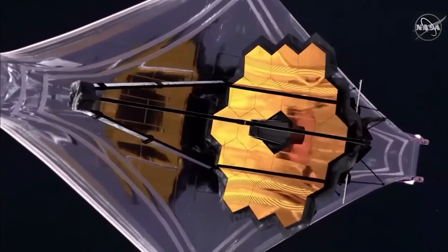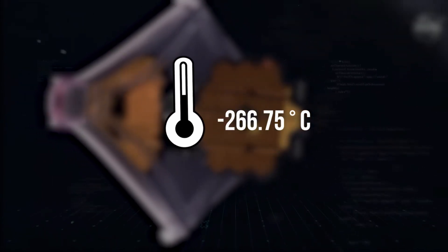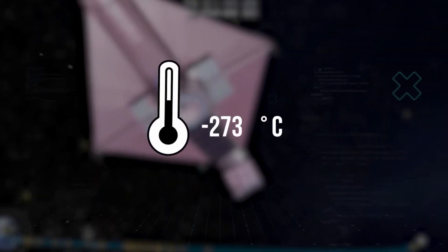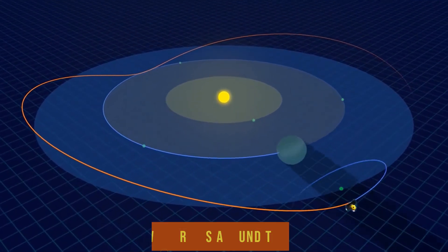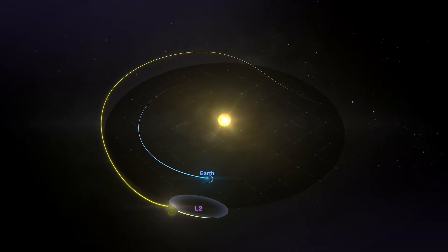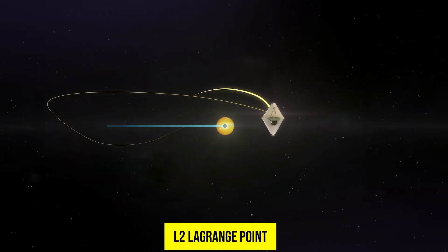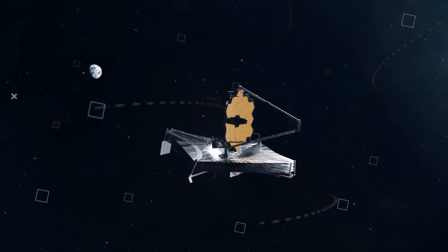Currently, the telescope is functioning at an incredibly frigid temperature of minus 266.75 degrees Celsius, just a few degrees away from absolute zero, which is at minus 273 degrees Celsius. To maintain this extremely low temperature, the JWST orbits around the Sun instead of the Earth, unlike the Hubble Telescope. It circles around 1.5 million kilometers away from Earth, at a specific point known as the L2 Lagrange point, enabling it to safely orbit around the Sun while keeping the temperature at its optimum level.